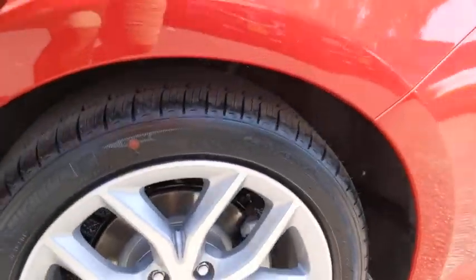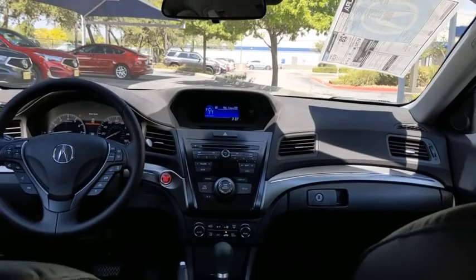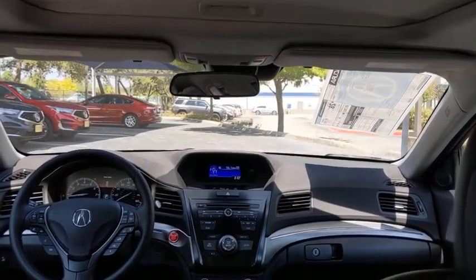If enjoying the drive is something important to you, then the ILX might be the one you are looking for. Here are some of this vehicle's great options: backup camera,